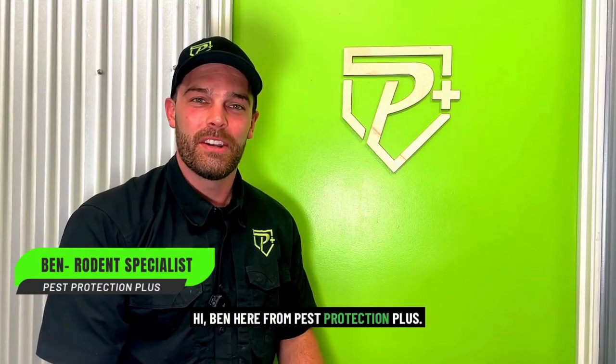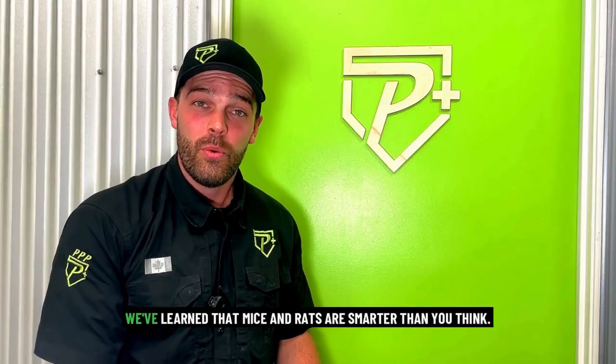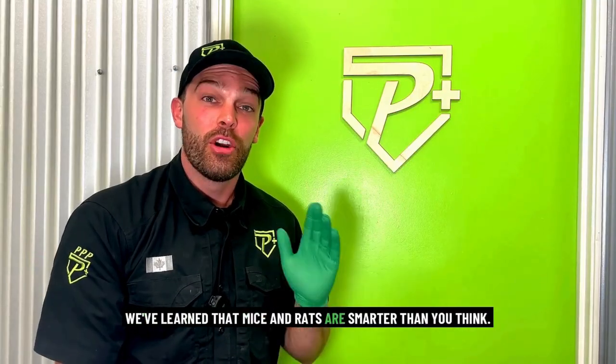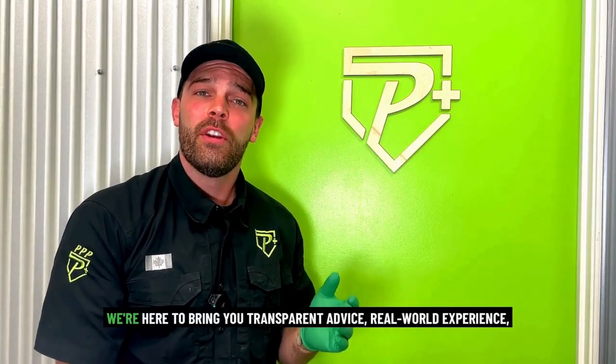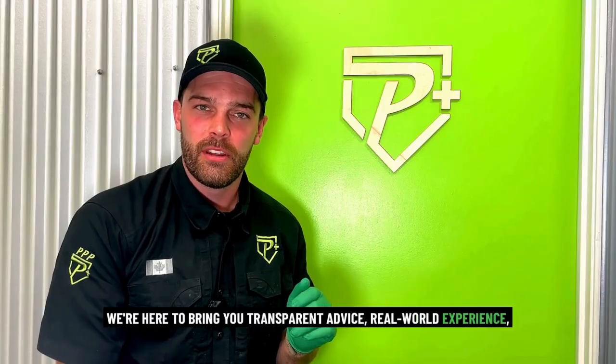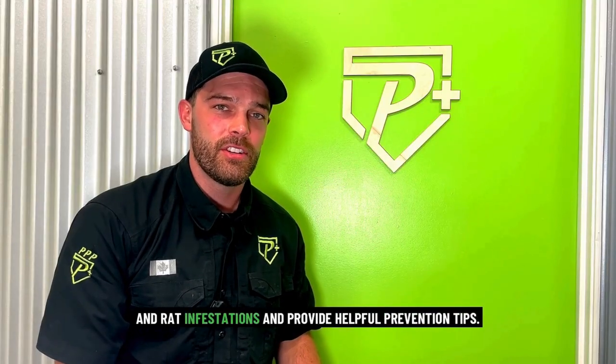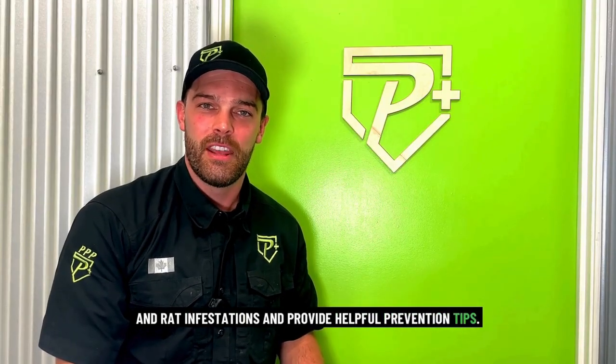Hi, Ben here from Pest Protection Plus. After 15 years in the rodent control world, we've learned that mice and rats are smarter than you think. We're here to bring you transparent advice, real-world experience, and a bunch of research that we've learned so that we can keep you one step ahead to control mouse and rat infestations and provide helpful prevention tips.